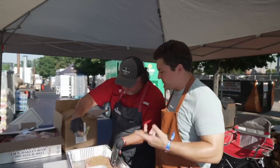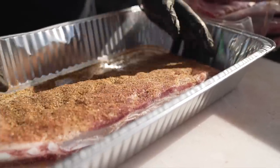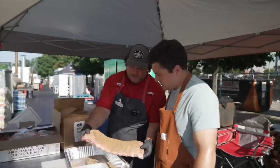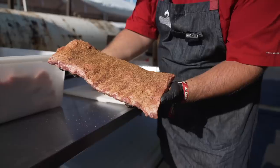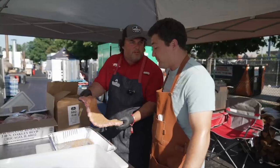Totally. And if somebody wants to buy this rub, can they get it from the website? So we sell it online at brightspark.com. We just want a good, nice coating of seasoning there. That's beautiful. We're ready to go throw it on the cooker. Let's do it.